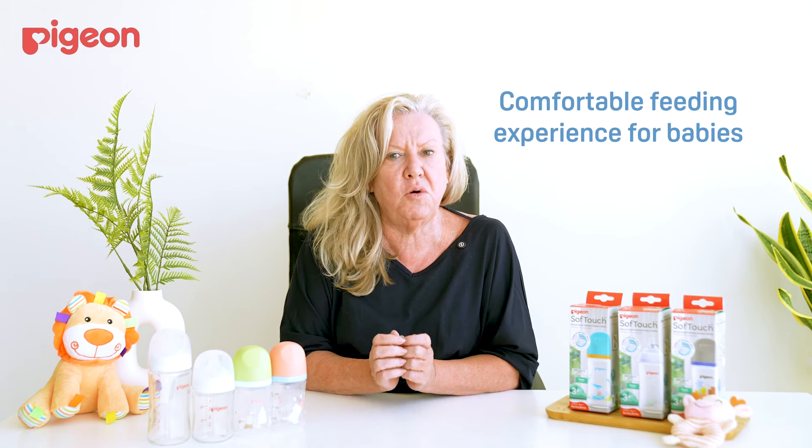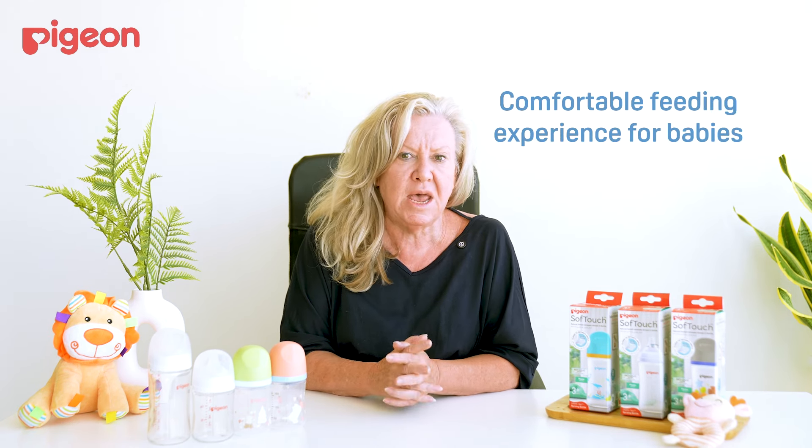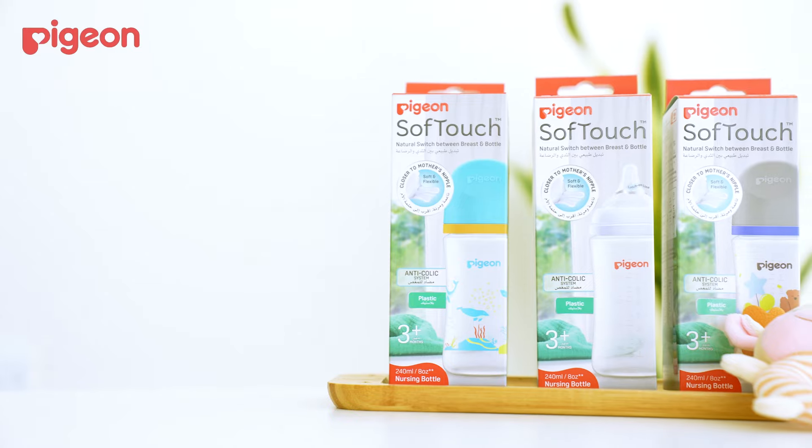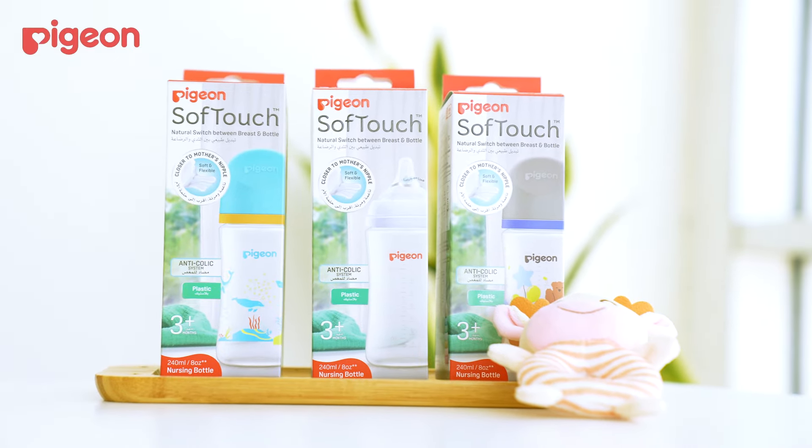The soft touch bottle ensures a smoother, more comfortable feeding experience, helping to ease discomfort and reduce gas. So if you're concerned about colic, try Pigeon's new and improved SofTouch bottles for happier, more peaceful feeding times.